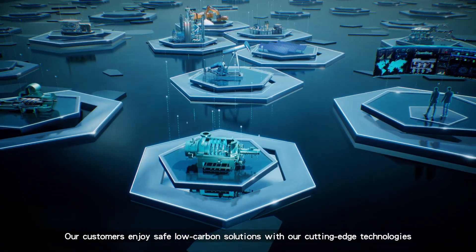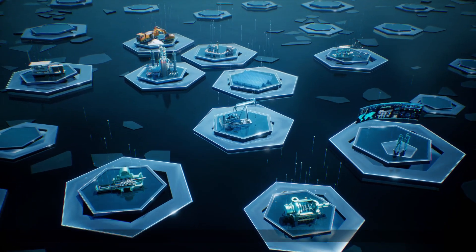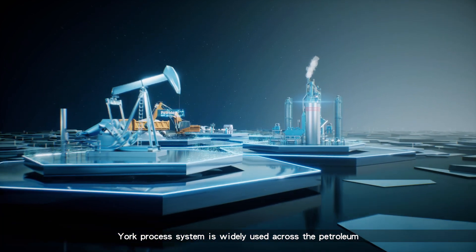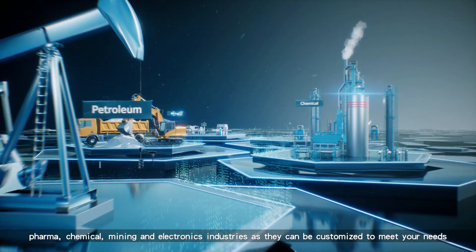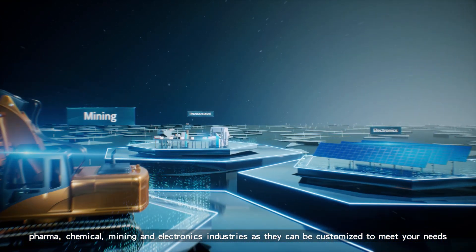Our customers enjoy safe, low-carbon solutions with our cutting-edge technologies. York process systems are widely used across the petroleum, pharma-chemical, mining, and electronics industries, as they can be customized to meet your needs.